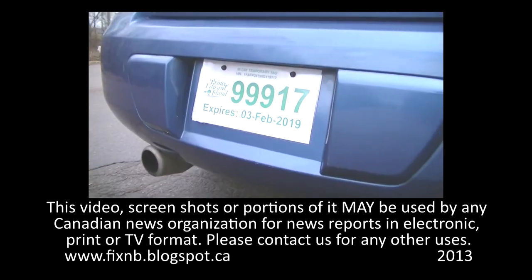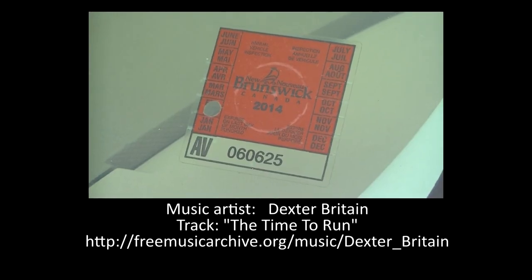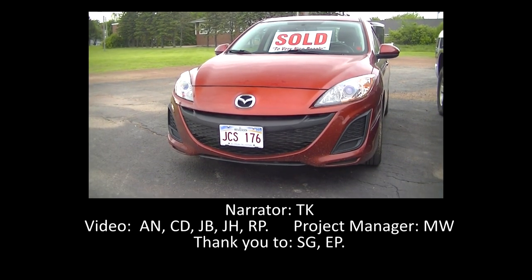Please view our other videos on temporary permits, motor vehicle inspections, and owning your plate. Thank you.